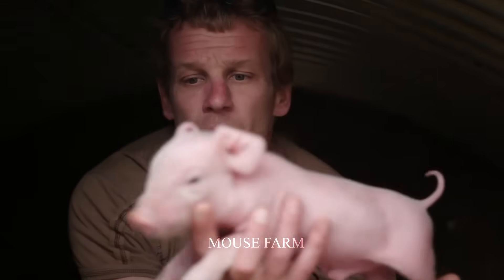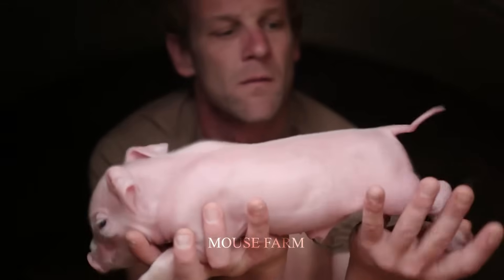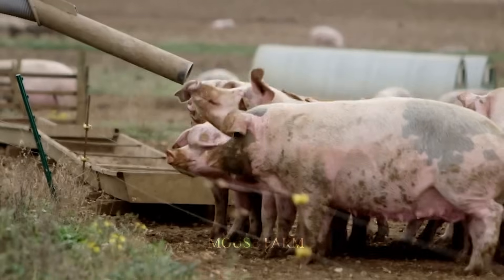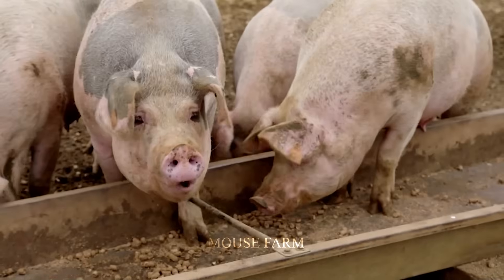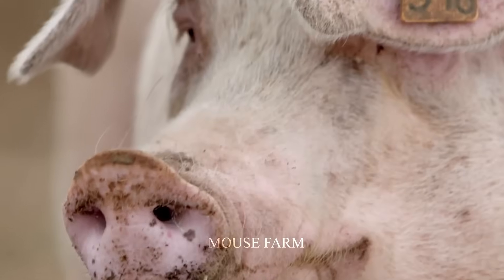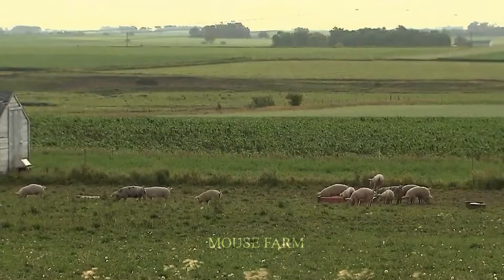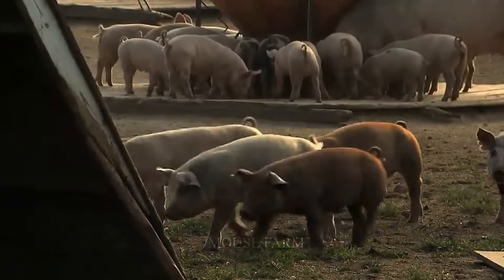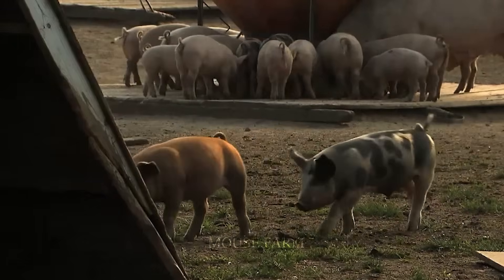Pork harvest time on organic farms usually lasts eight to nine months instead of five to six months on large-scale farms. On organic pig farms in Iowa and other states such as North Carolina, Minnesota, and Missouri, the main feed for the pigs is usually silage and grain.